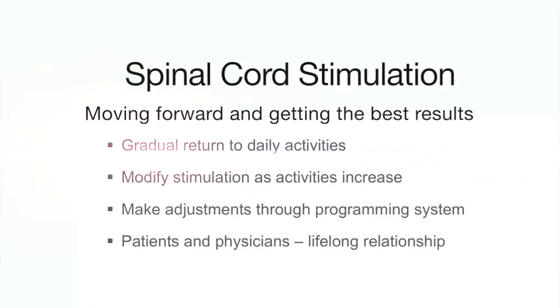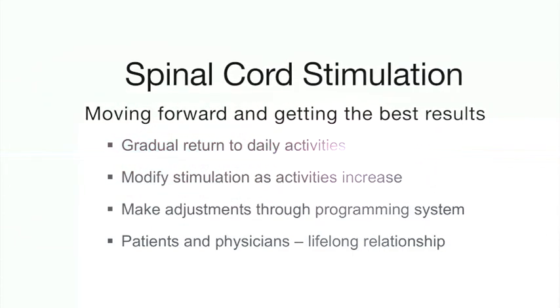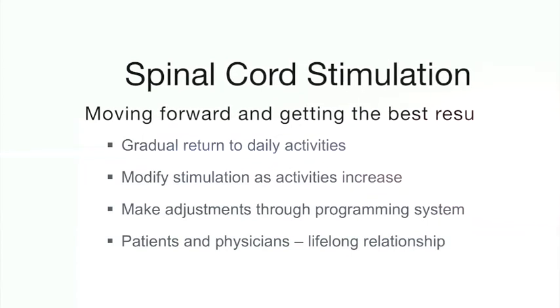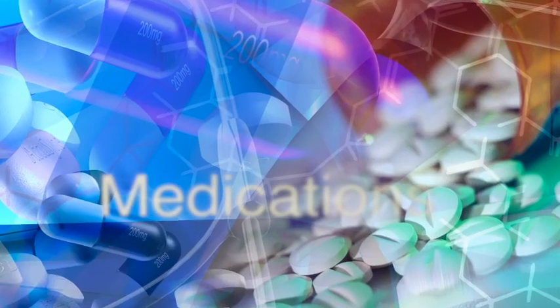To get the most out of your spinal cord stimulation procedure, you'll need to maintain a long-term relationship with your multidisciplinary team. You'll need to have programming from time to time over the course of many years. You may need to have ongoing physiotherapy, keep seeing your pain specialist, and also be taking some pain medications. Spinal cord stimulation is not a standalone solution or cure for your pain, but rather one important component of your overall treatment.